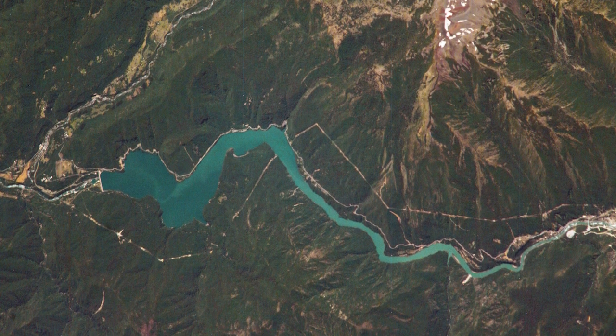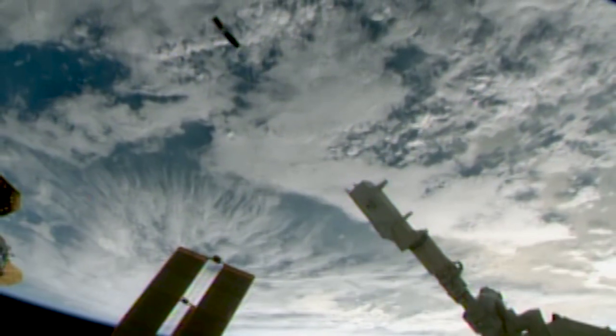RAMSAT's mission, which could last up to 18 months, began on Monday when it deployed from the space station into its own orbit. Also deployed this week was the Satellite for Orbital Aerodynamic Research, or SOAR.